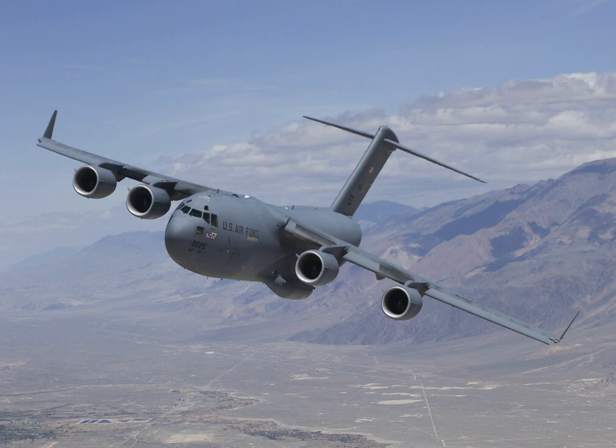The Boeing C-17 Globemaster III is a large military transport aircraft. It was developed for the United States Air Force from the 1980s to the early 1990s by McDonnell Douglas. The C-17 carries forward the name of two previous piston-engined military cargo aircraft, the Douglas C-74 Globemaster and the Douglas C-124 Globemaster II.